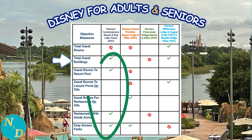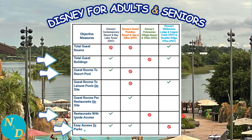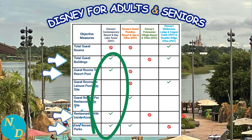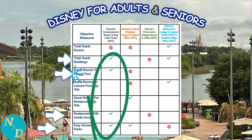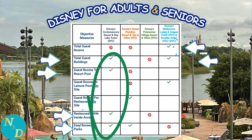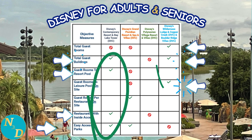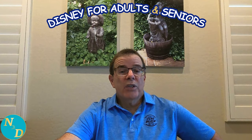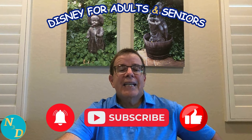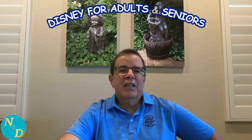Disney's Contemporary Resort offered fewer buildings, fewer guest rooms relative to the resort's swimming pools, more restaurants with inside access, and numerous transportation options for guests to access the Disney theme parks. In second place with three green check marks was Disney's Wilderness Lodge Resort, Copper Creek and Boulder Ridge Villas. This resort had the fewest guest rooms compared to the other three Magic Kingdom resorts, creating a more intimate environment, and had the fewest number of guest rooms for its leisure pool, providing a more tranquil experience for older adults and seniors. To watch Part 1 in detail, click the link above my left shoulder.